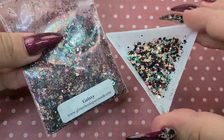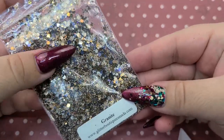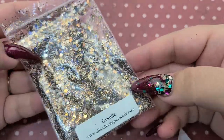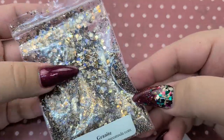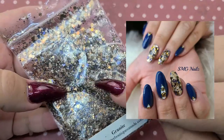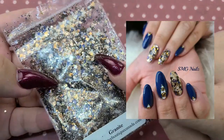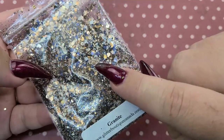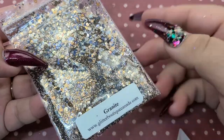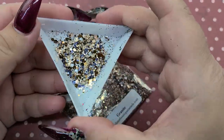Next is Granite — super just luxe looking glitter. I actually used this one on one of my besties and I'll insert a photo of her nails. I love it — it's got that champagne, a darker gold, a bronzy color, and this really pretty shade of blue. So so nice.